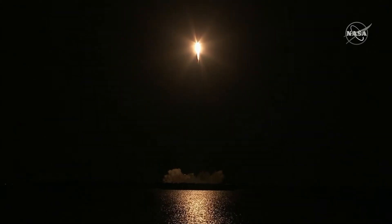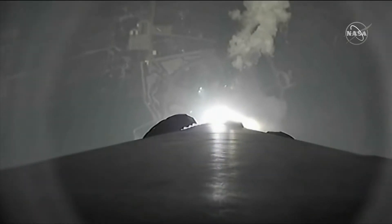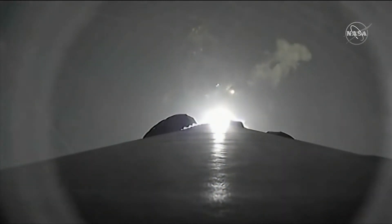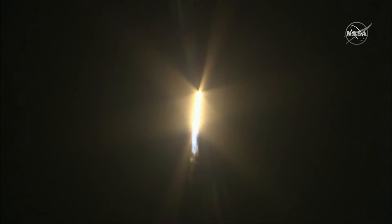Proper ascent for orbit. Falcon 9 is looking good — 2 million pounds of thrust as it goes into space.